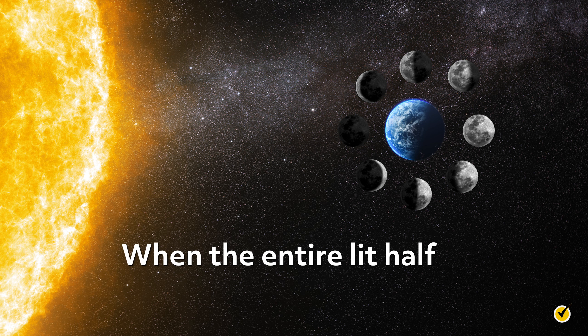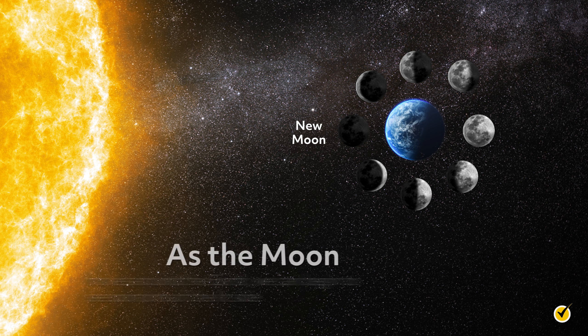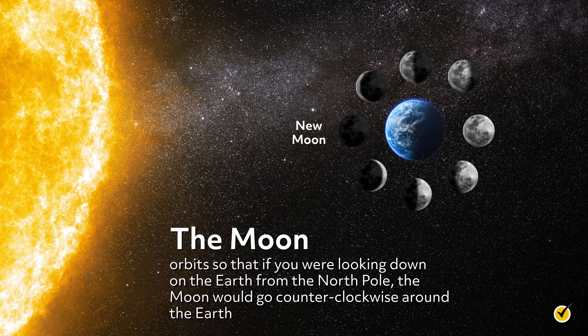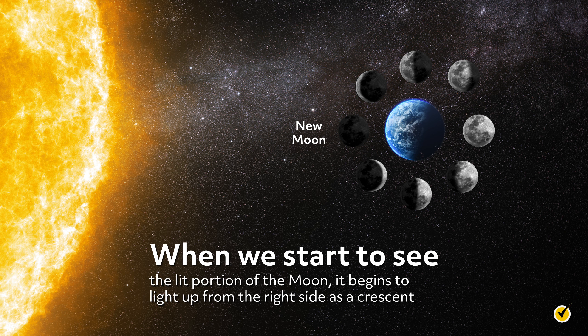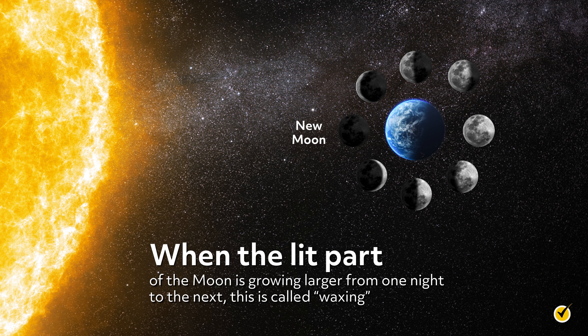For example, when the entire lit half of the moon is facing away from the Earth, we can't see the moon at all. This is called the new moon. As the moon moves around the Earth, we can begin to see portions of the lit side. If you were looking down on the Earth from the North Pole, the moon would go counterclockwise around the Earth. This means that when we start to see the lit portion of the moon, it begins to light up from the right side as a crescent. Over the next week, the crescent grows larger. When the lit part of the moon is growing larger from one night to the next, this is called waxing.